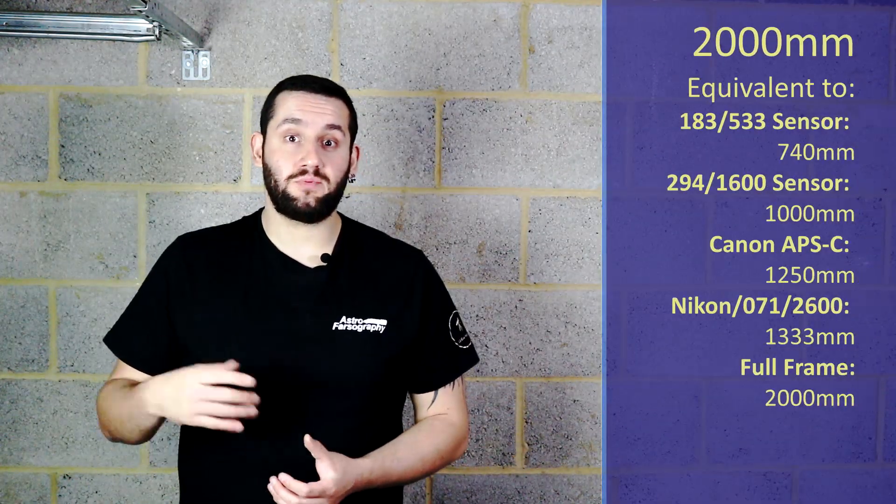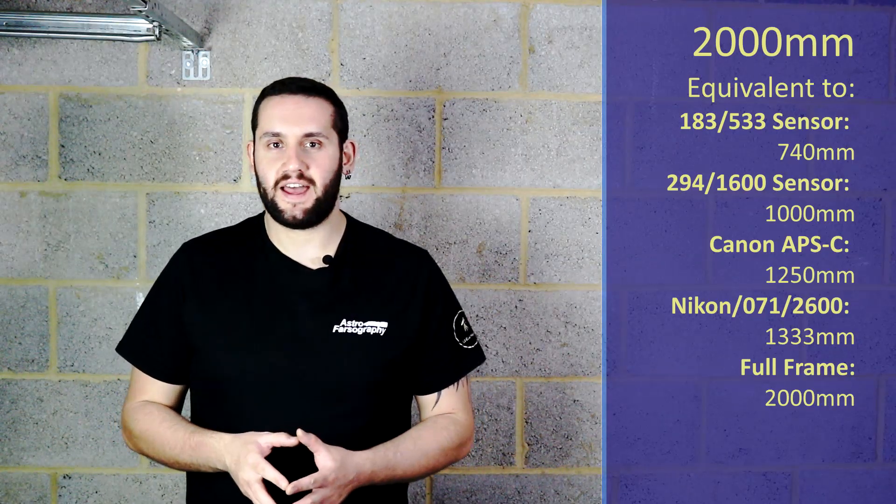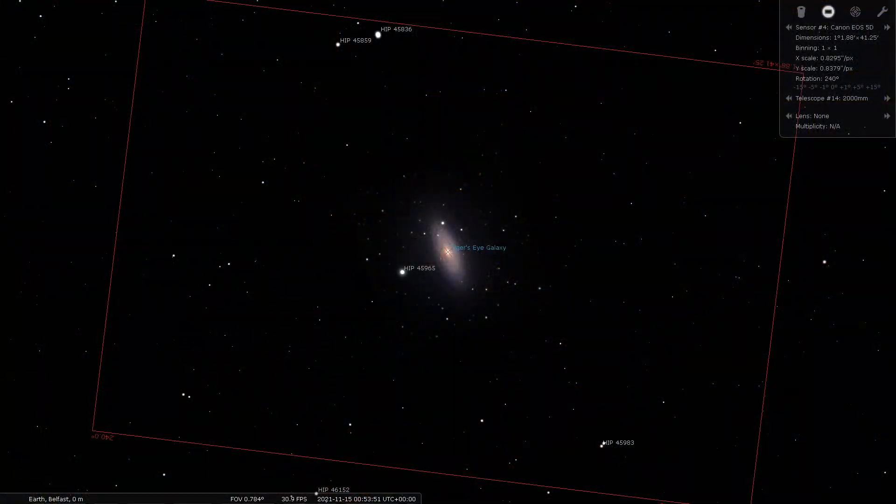At 2000 millimeters we're going to Ursa Major for NGC 2841 — the Tiger's Eye Galaxy. This is a very gorgeous small galaxy that I managed to find during my research; it looks absolutely stunning. Galaxies in winter — who'd have thought? This is what I'd recommend for people with very large telescopes, and I'd love to see your photos of this galaxy.